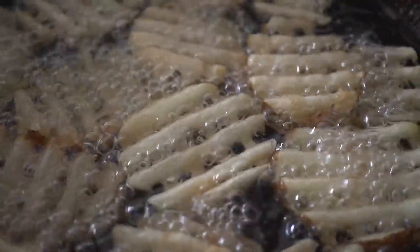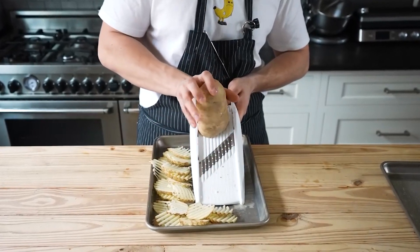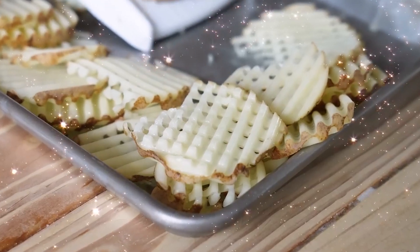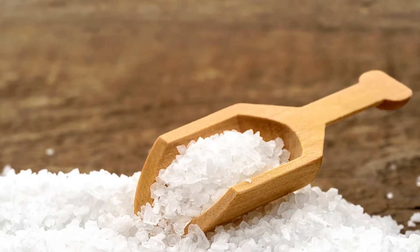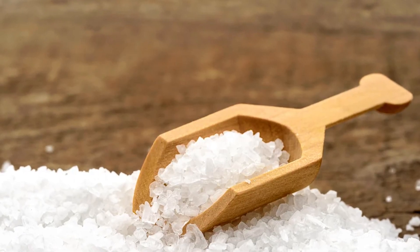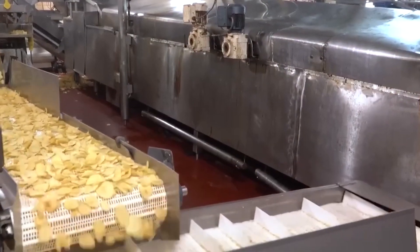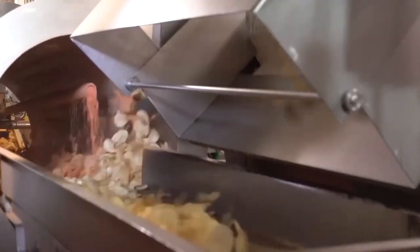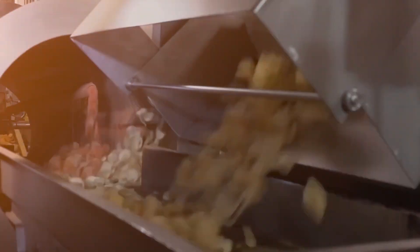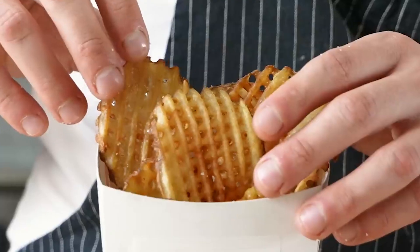The secret lies in Chick-fil-A's seasoning process, which is as precise as it is simple. Once the fries emerge from their two-minute oil bath, they're immediately seasoned with sea salt. Chick-fil-A employees use a special salt shaker that delivers exactly two pumps of salt for each batch of fries. This meticulous approach ensures that every serving has the perfect amount of seasoning, creating a consistent flavor profile across all locations.